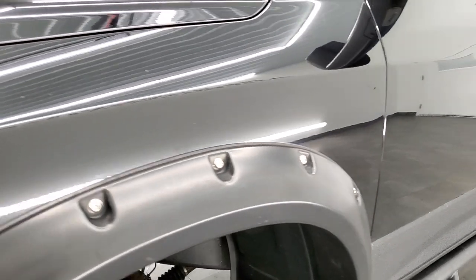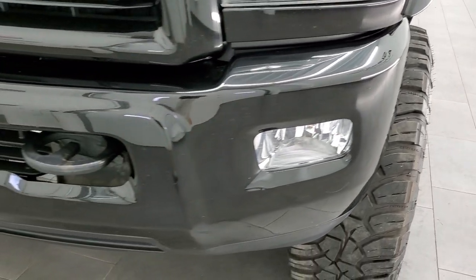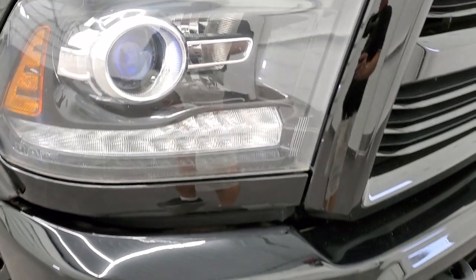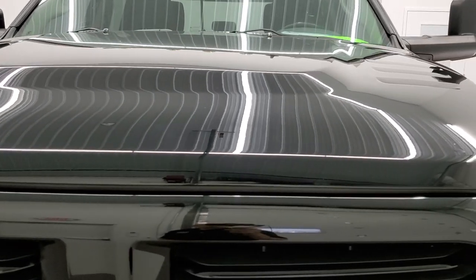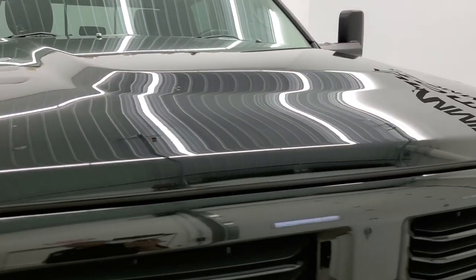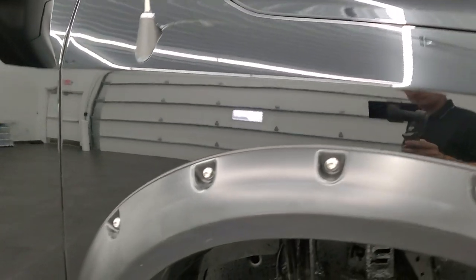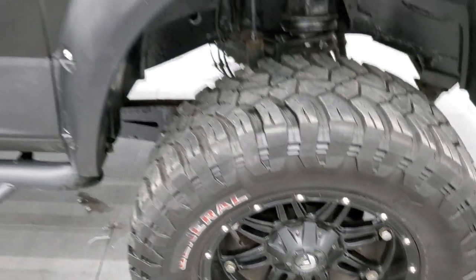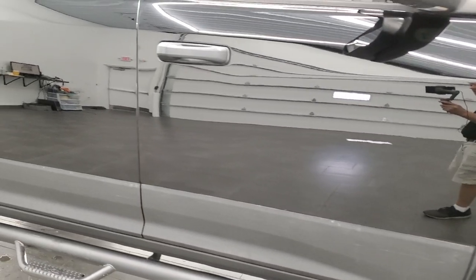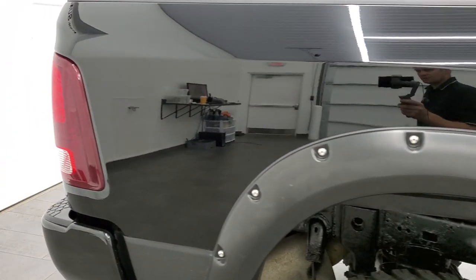The front fender is in excellent shape — I didn't see any dents or dings on there. It has the projector lamp headlamps, LED running lights, and factory fog lights. It has the painted bumpers. It's part of the Bighorn black appearance group, and those headlamps are also part of that black appearance group. The hood is in nice shape; I didn't see any major dents or dings on it. It has the clearance lights up top. The passenger side front fender and rim are in excellent shape — no scuffs or scrapes. Notice how nice that paint is, how clean the body is: no dents, no dings, very glossy paint.